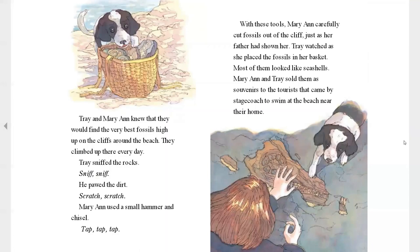Trey and Mary Ann knew they would find the very best fossils high up on the cliffs around the beach. They climbed up there every day. Trey sniffed the rocks. He pawed the dirt. And Mary Ann used a small hammer and chisel. Tap, tap, tap. With these tools, Mary Ann carefully cut fossils out of the cliff, just as her father had shown her.